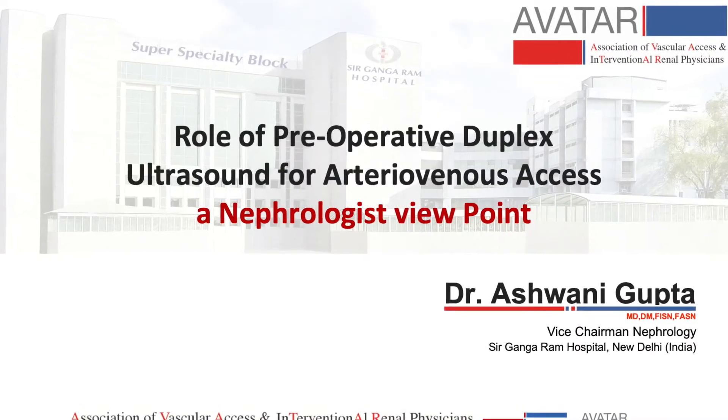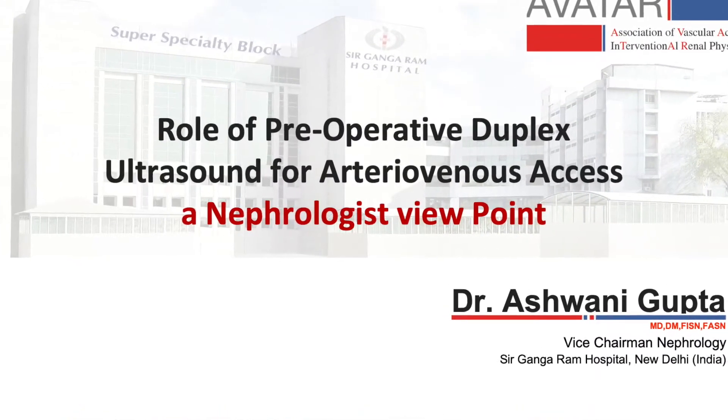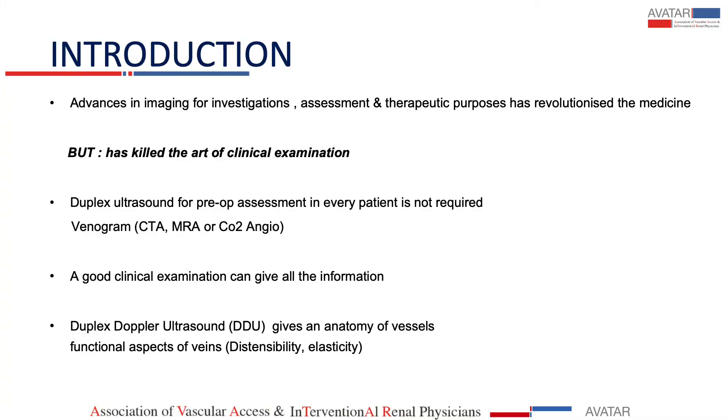Dr. Sanjeev Jusooja, thank you for having invited me to speak on this subject. Advancements in imaging for diagnostic and therapeutic purposes has definitely revolutionized medicine, but at the expense of killing the art of clinical examination.